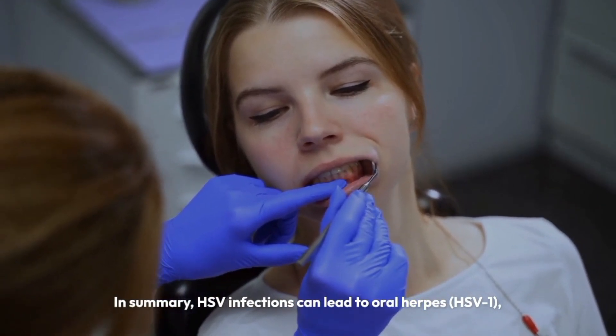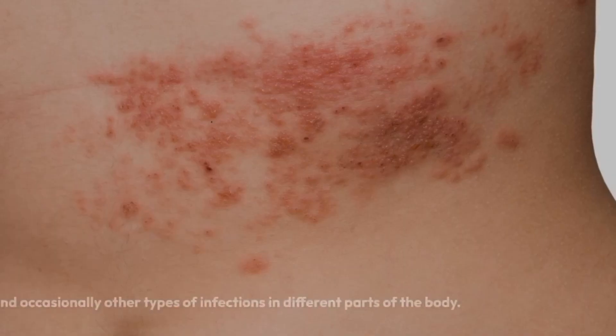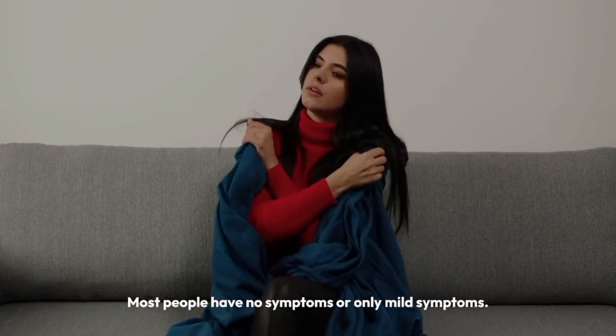In summary, HSV infections can lead to oral herpes (HSV-1), genital herpes (HSV-2), and occasionally other types of infections in different parts of the body. Most people have no symptoms or only mild symptoms.